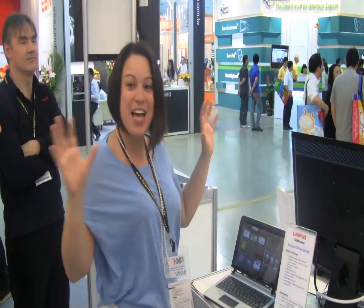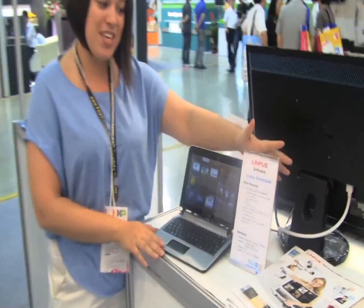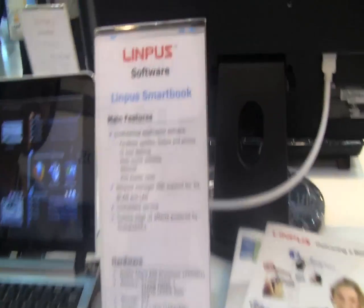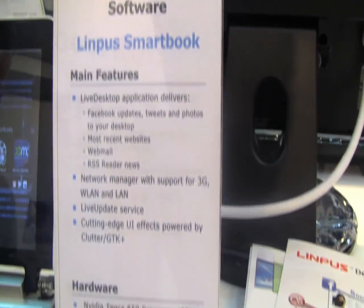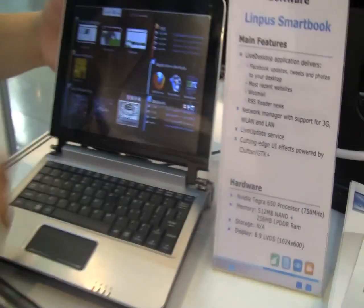Nicole Scott here for Netbook News, coming to you from the Olympus booth at Computex 2010. Right here we have the Olympus Smartbook — we actually got to take a quick peek at this at CES. It's running on the Tegra processor, and it's quite a cute little smartbook.